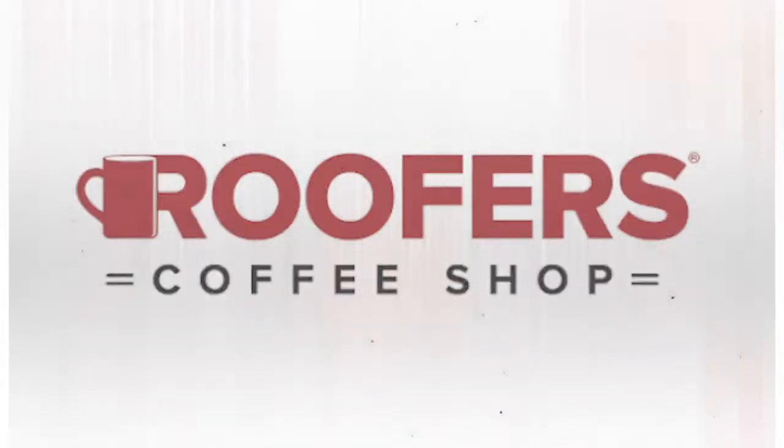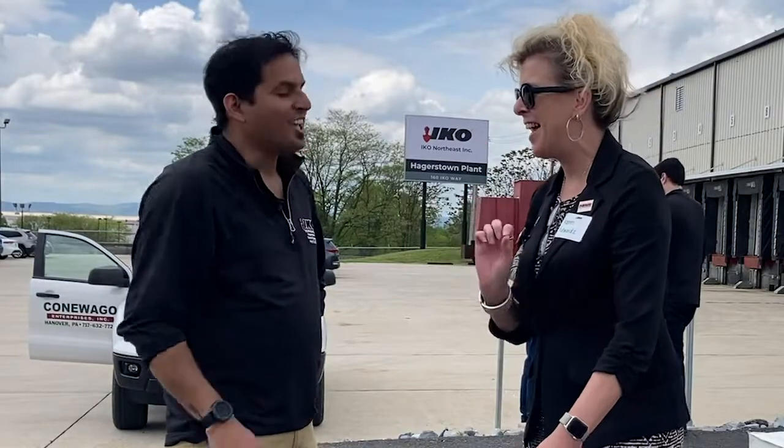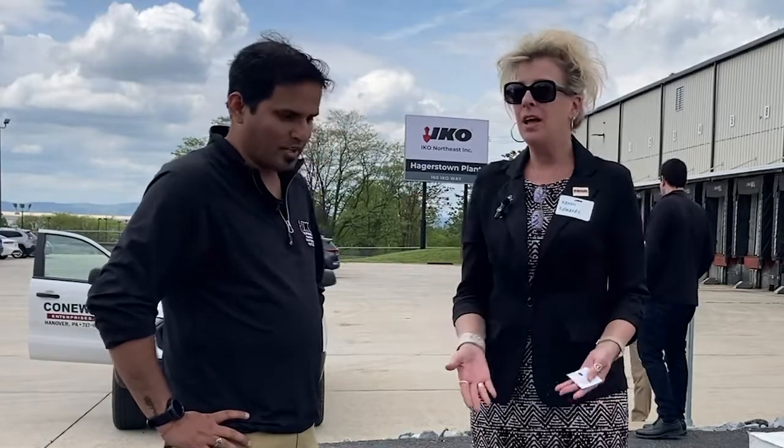Hello everybody, this is Karen Edwards, editor of Roofer's Coffee Shop, and I am here with Akshat Saxena. And guess where here is — we are at the Aiko Northeast Grand Opening of this commercial plant.